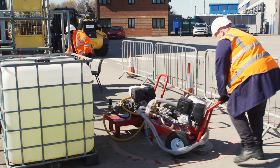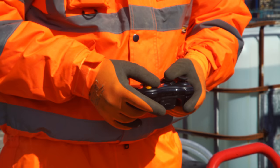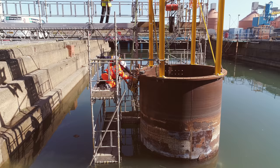InnoTech UK specialises in robotic solutions for hard to automate environments, particularly for places dangerous to humans. The company has been developing a solution that can offer a safe alternative to hazardous inspection conditions.